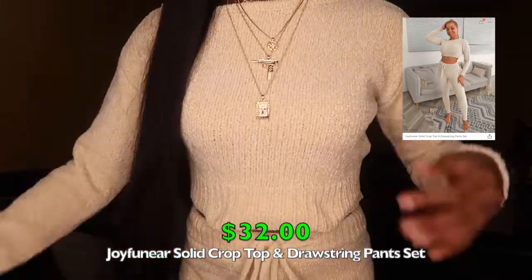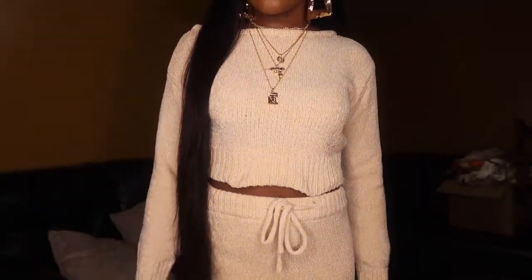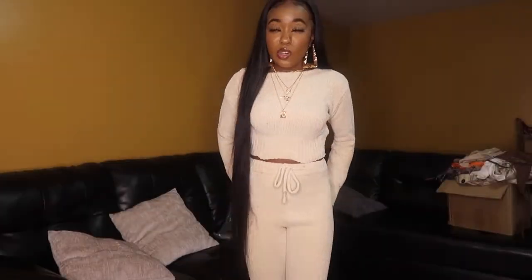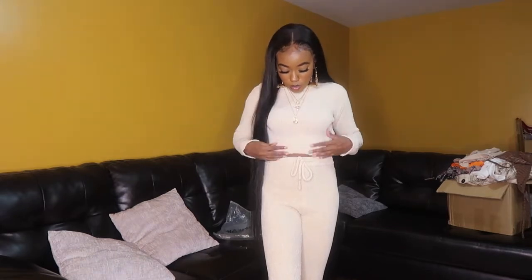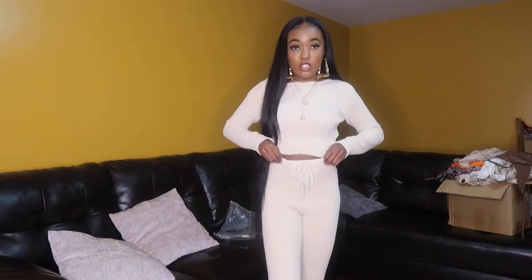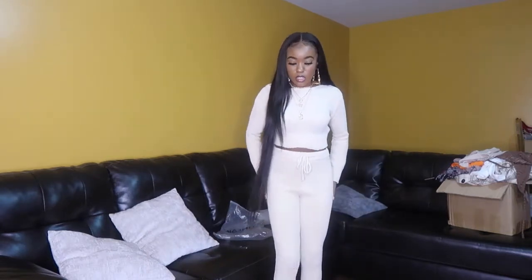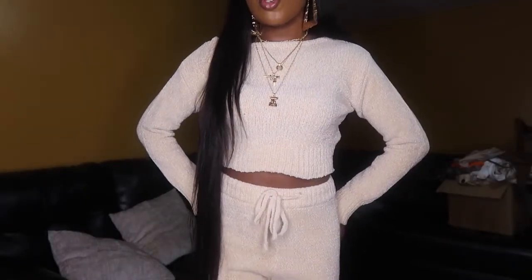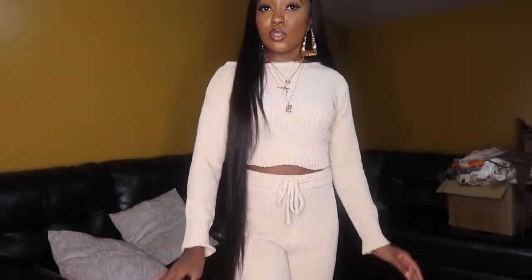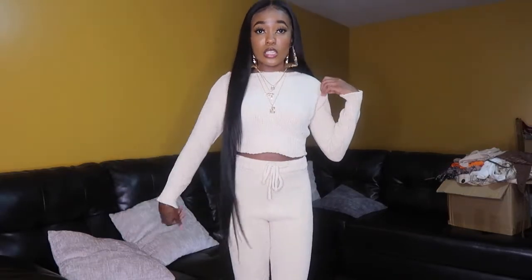The last item is a knit crop top and pants two-piece set. When I saw it on the website I thought the material would be way thinner, but it is so warm, thick, and soft — way nicer than expected. I got it in a size small. It ties at the waist and you can adjust the waistband. This would be super cute with brown Uggs and a trench coat, or you could lounge around the house in it. Highly recommend — amazing material.